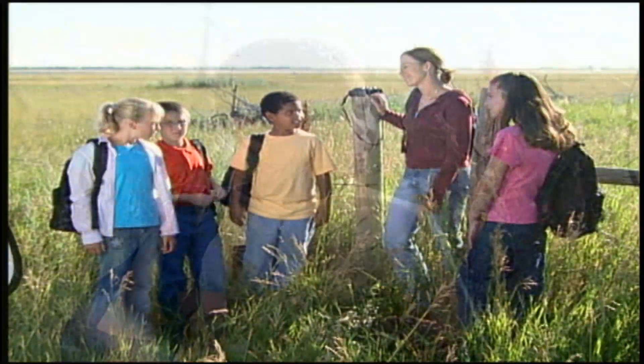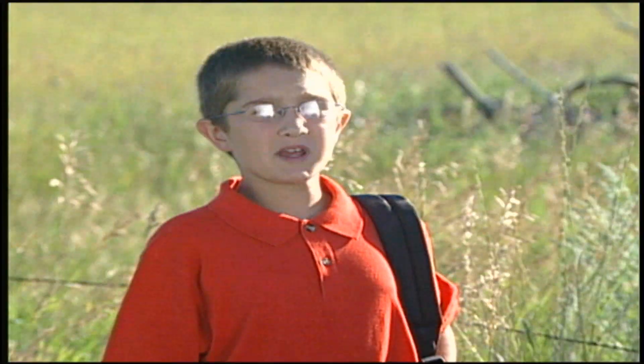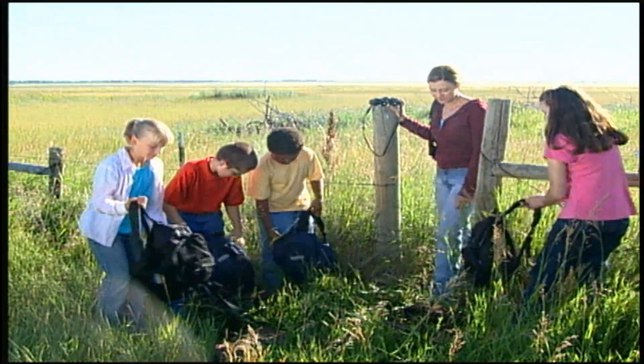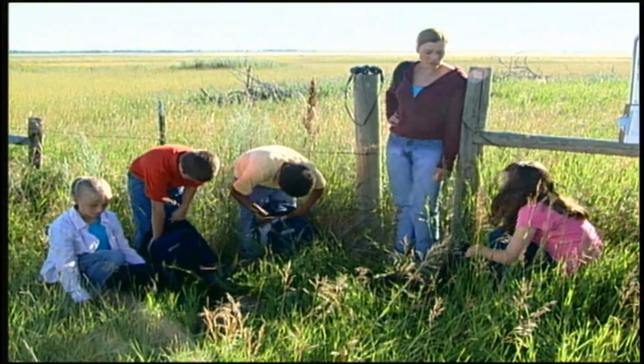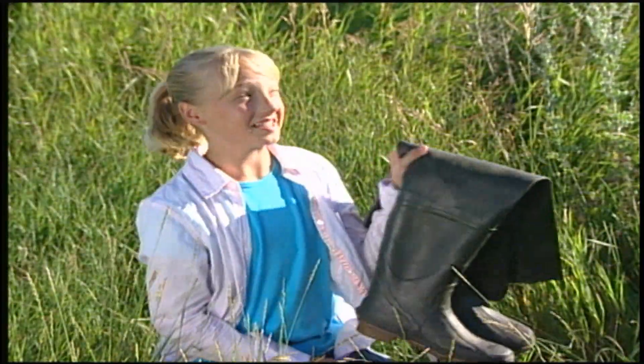What are we doing on our field trip today? Don't you remember, Billy? We're going to explore prairie wetlands. Do we have everything we need to explore? Well, open your backpacks. Let's check. Binoculars? Check. Water bug nets and jars? Check. All right, waders, check. Let's get going.